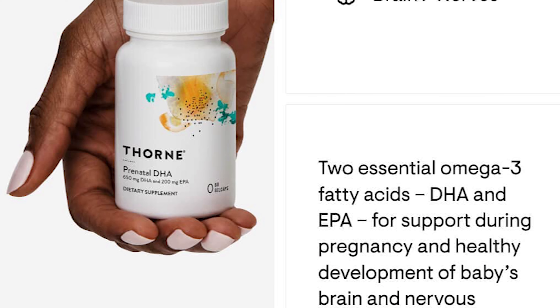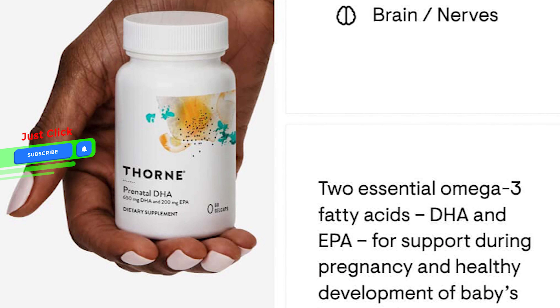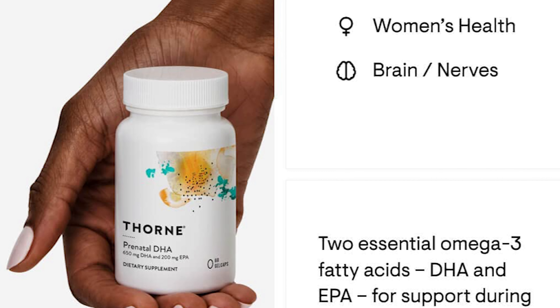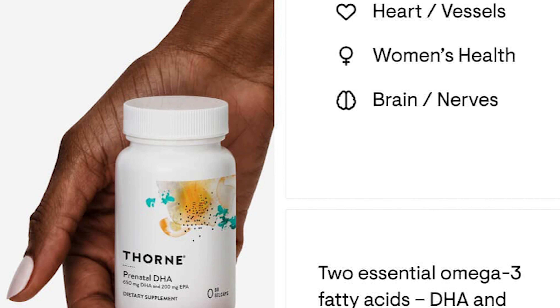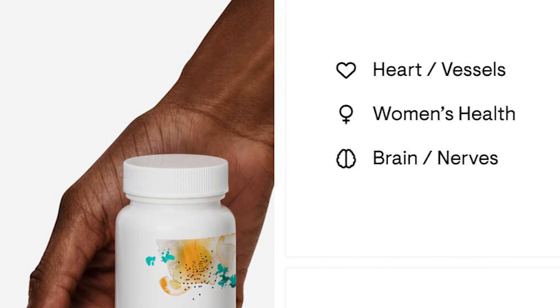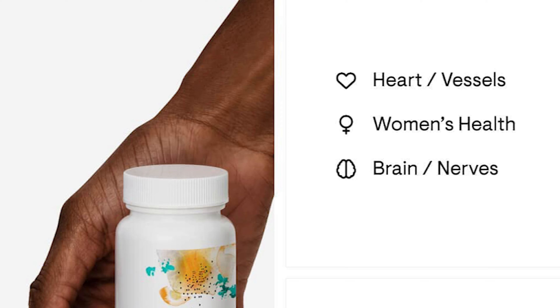Two essential omega-3 fatty acids, DHA and EPA, support a healthy pregnancy and development of baby's brain and nervous system. Rosemary, mint, and mixed tocopherols help reduce fish burps and are gentle on the stomach for mothers who experience pregnancy-related nausea.